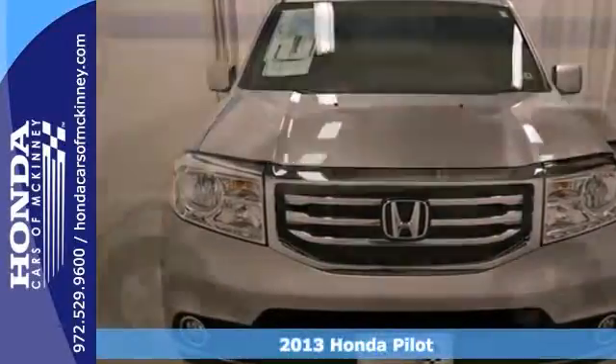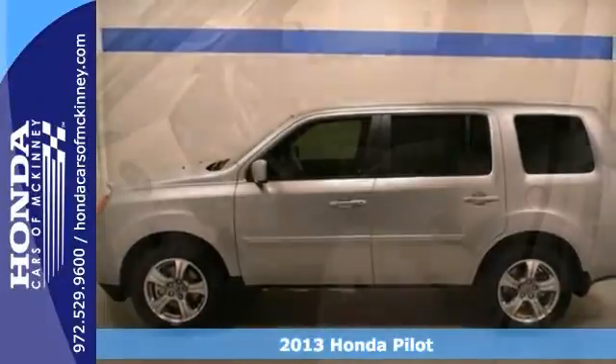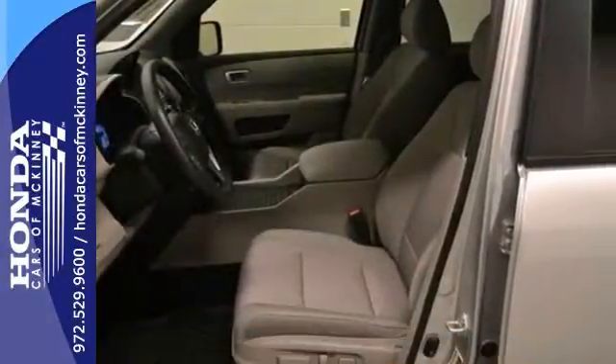It's a 2013 Honda Pilot EX, and it has lots of things to offer, including traction control, dynamic stability control, and anti-lock brakes.